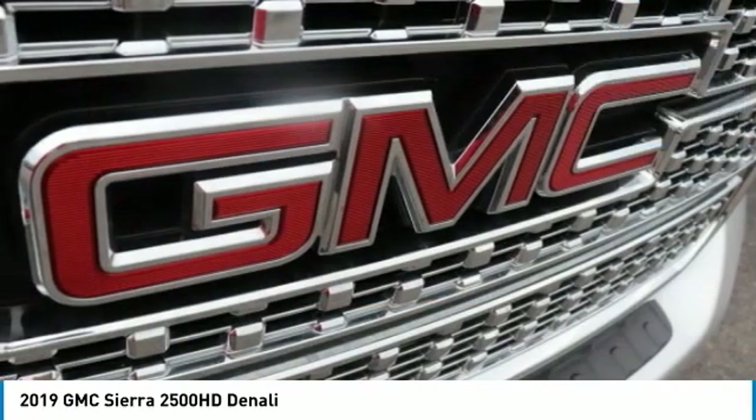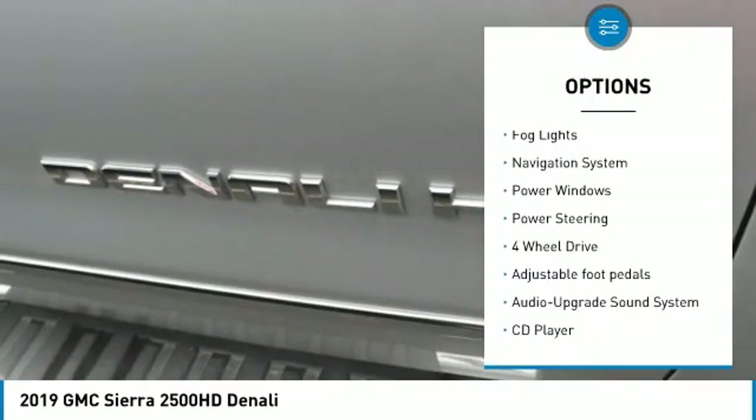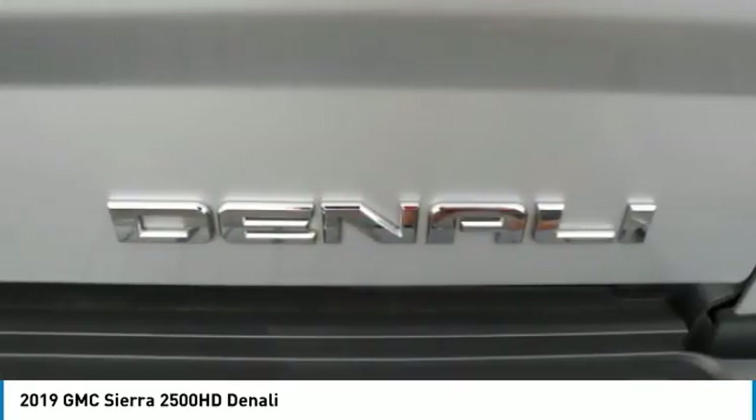Here are some of this vehicle's great options: towing package, running boards, heated side mirrors, traction control, daytime running lights, remote keyless entry, fog lights, navigation system, power windows, and power steering.